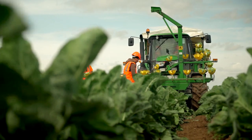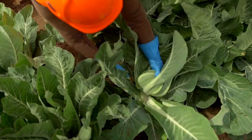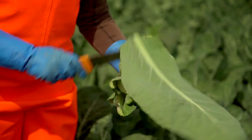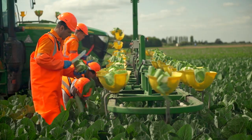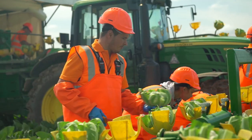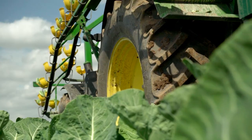An agronomist basically looks after the health of the plant right from seed up until harvest. What makes this cauliflower so special is the fact that it's grown on Lincolnshire silt soils, which is some of the best soils — probably even in the world — for growing vegetables, especially cauliflower, really rich in micronutrients. Probably 70% of the vegetables grown in the UK are grown in Lincolnshire.